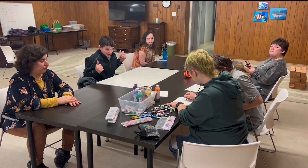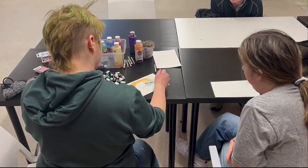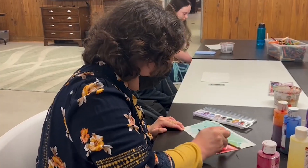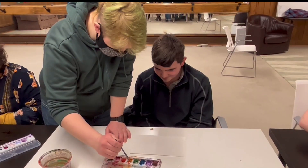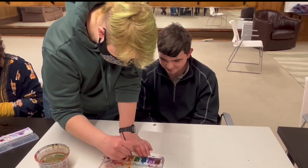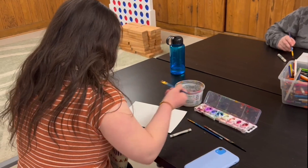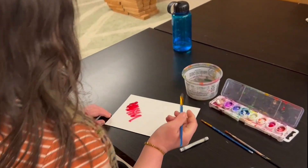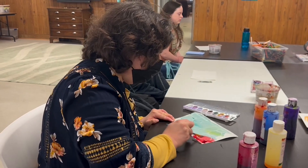Participants in the bird watching and STEM program have engaged in an assortment of STEM-based experiments this session. Here you see participants learning about how wax resists water with crayons and watercolor paint. They also made their own binoculars to use while bird watching.